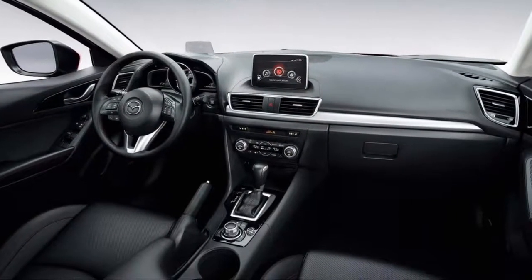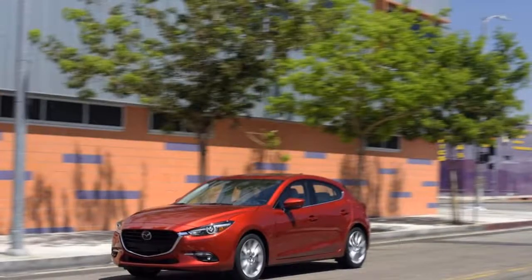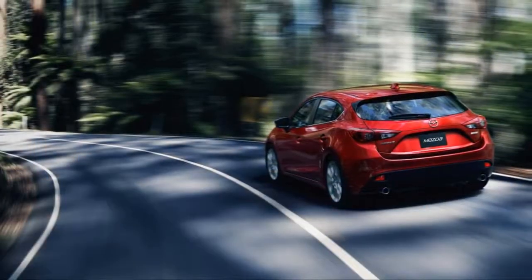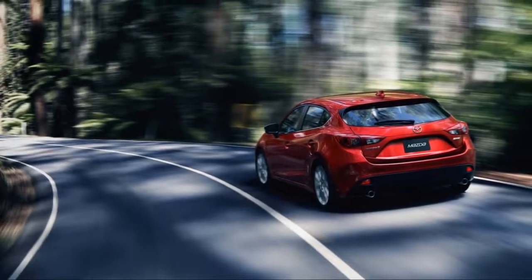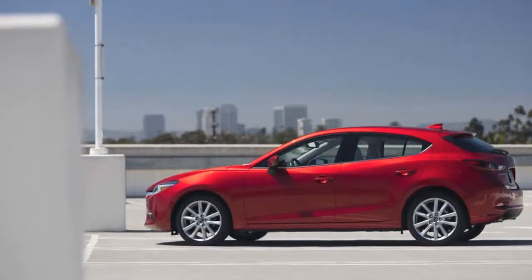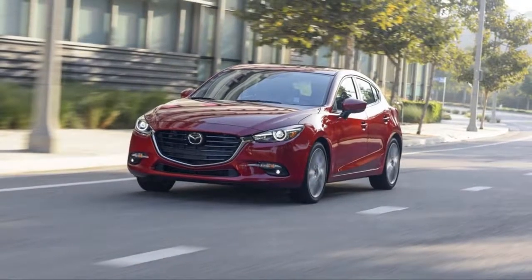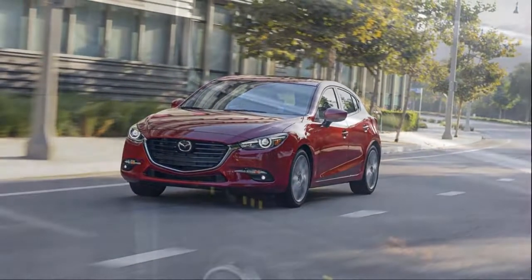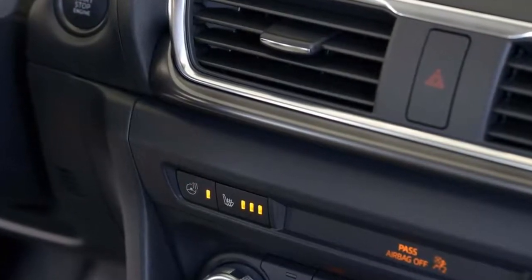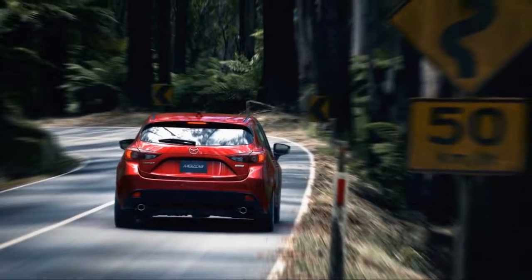Its good looks and bright performance are reason enough to consider the car, but this year's safety upgrades help seal the deal. Standard on all Mazda 3 models this year is an automatic emergency braking system dubbed Smart City Brake, which can prevent low-speed collisions. The IIHS rated the system as advanced and noted that it prevented forward collisions up to 12 miles per hour.